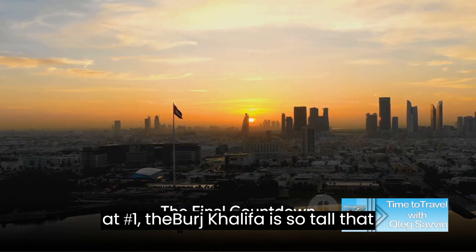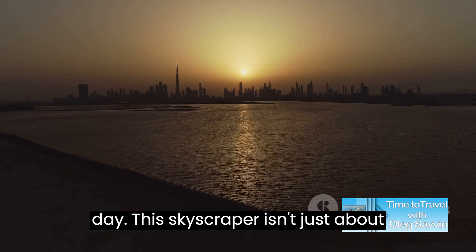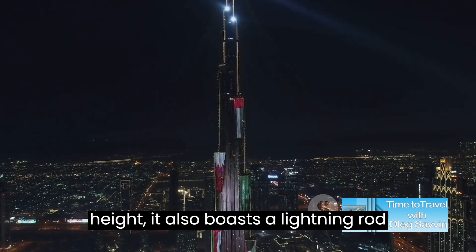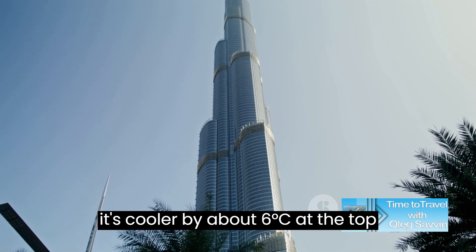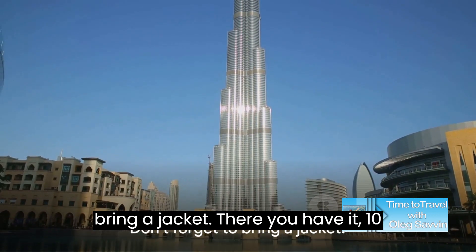And finally, at number 1, the Burj Khalifa is so tall that you can watch the sunset twice in one day. This skyscraper also boasts a lightning rod that can withstand powerful thunderstorms. And if you're wondering about the temperature difference — it's cooler by about 6 degrees Celsius at the top compared to the base. So don't forget to bring a jacket.